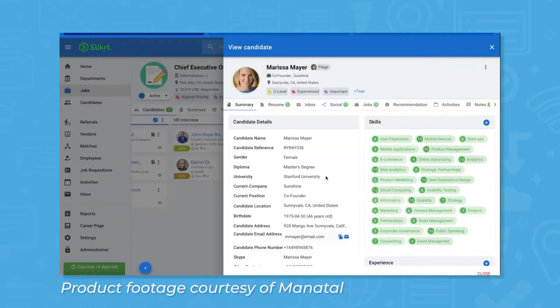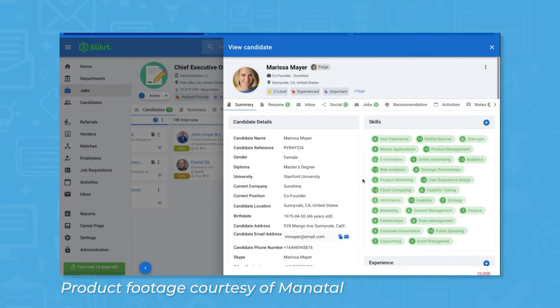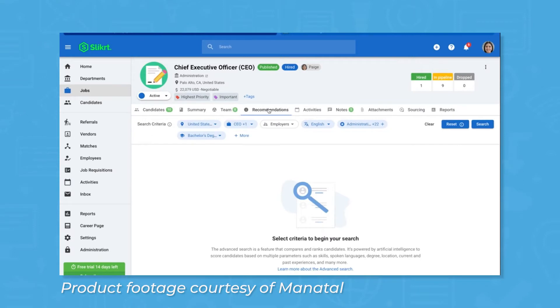Manitol is an ATS that claims to transform the way you recruit. It has features around finding the right candidates, tracking them along the process, and setting up a career page. Manitol allows users to share job postings to a wide array of job boards, both free and premium, with preferential pricing. A drag-and-drop pipeline helps users keep track of candidates at each stage of the hiring process. Manitol also helps users build out a professional career page to pull in new candidates, or integrate one that already exists.